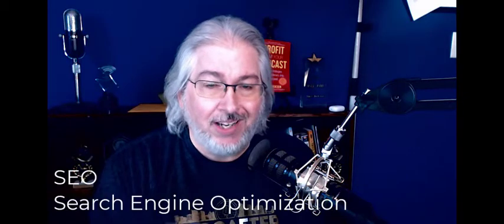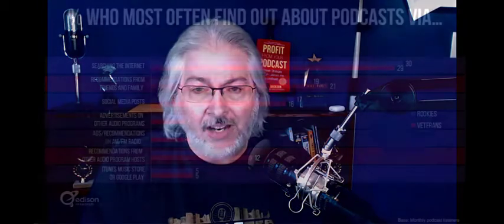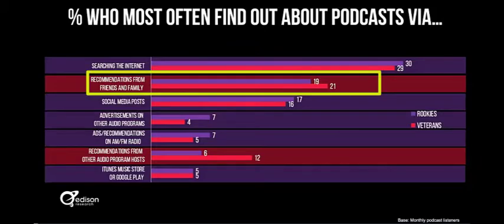Today I want to talk a little bit about SEO — we're not going to get super geeky. At Podcast Movement, Edison Research released a slide that basically showed that where word of mouth used to be the number one way that people heard about podcasts, it's now number two.